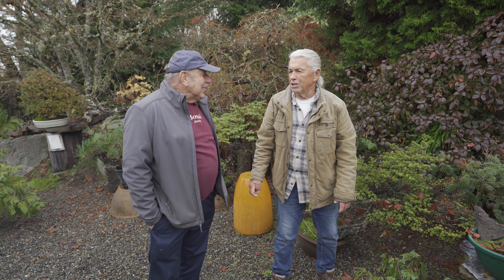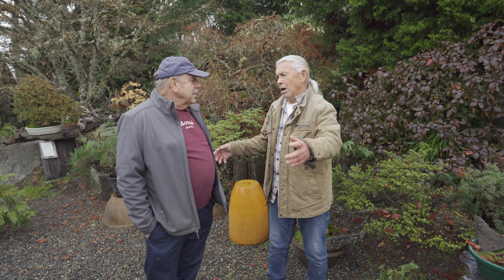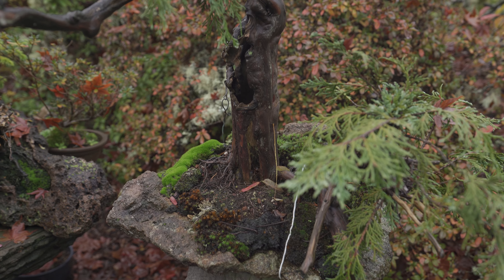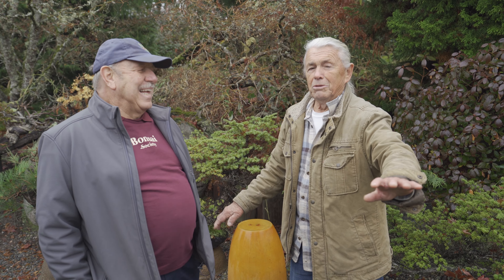Well, you know, look at the discussion around pots — 'You can't use that, it's got a square corner.' 'No, you've got to have rounded legs.' 'Oh, that's the wrong color, wrong shape.' Put it in a rock — there's no dispute. Just look at that.